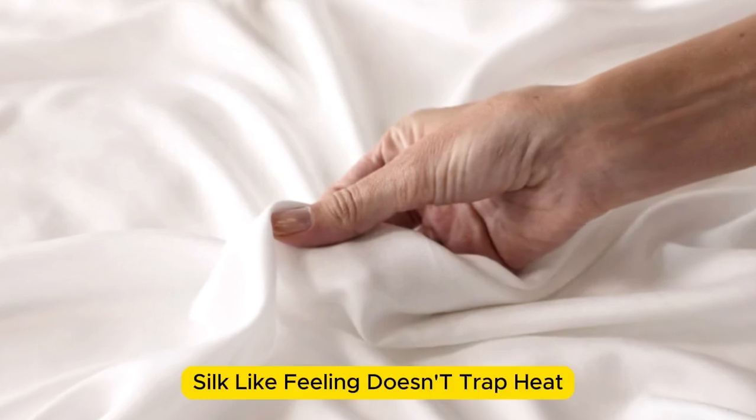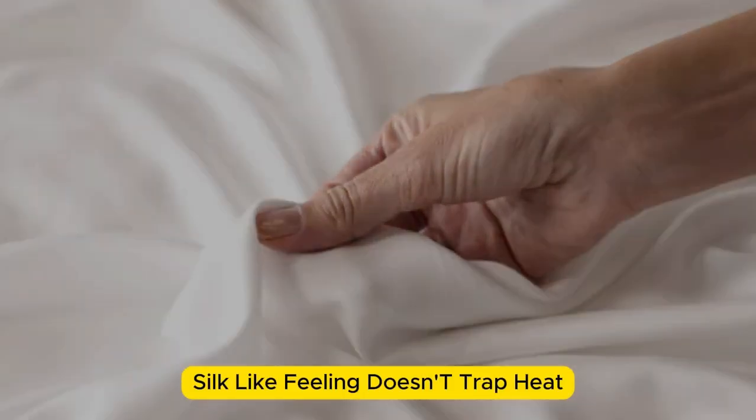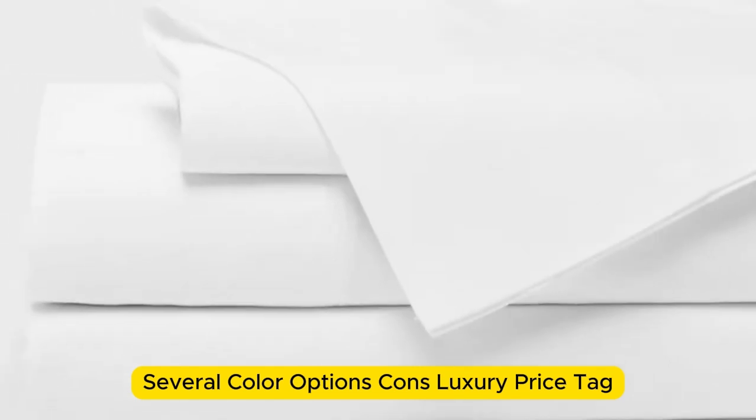Pros: silk-like feeling, doesn't trap heat, several color options. Cons: luxury price tag. Thanks for watching.